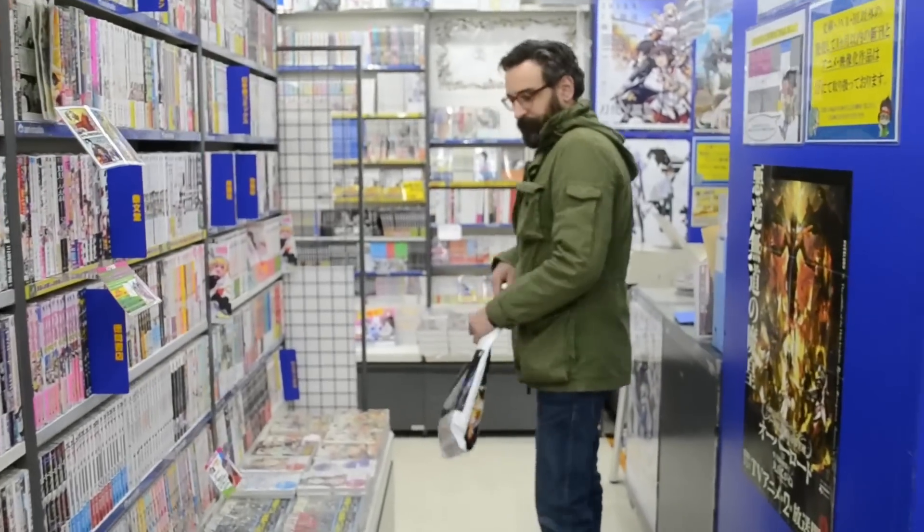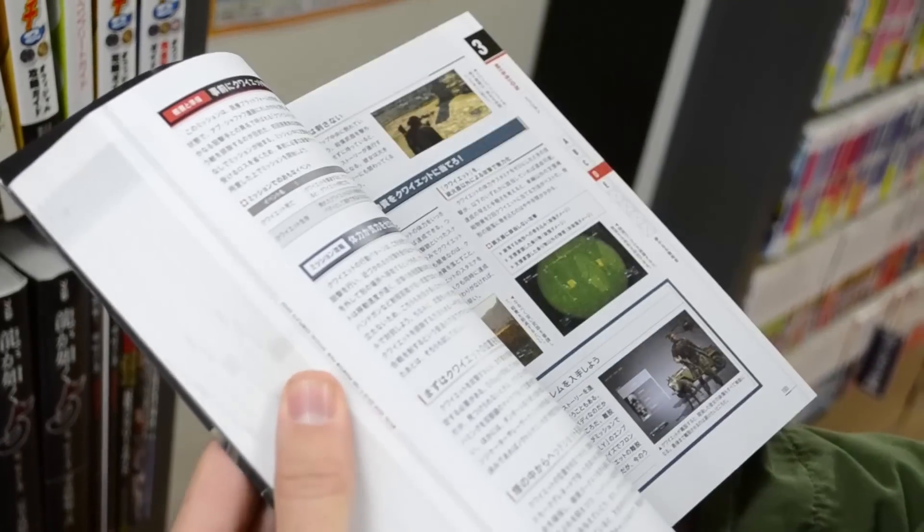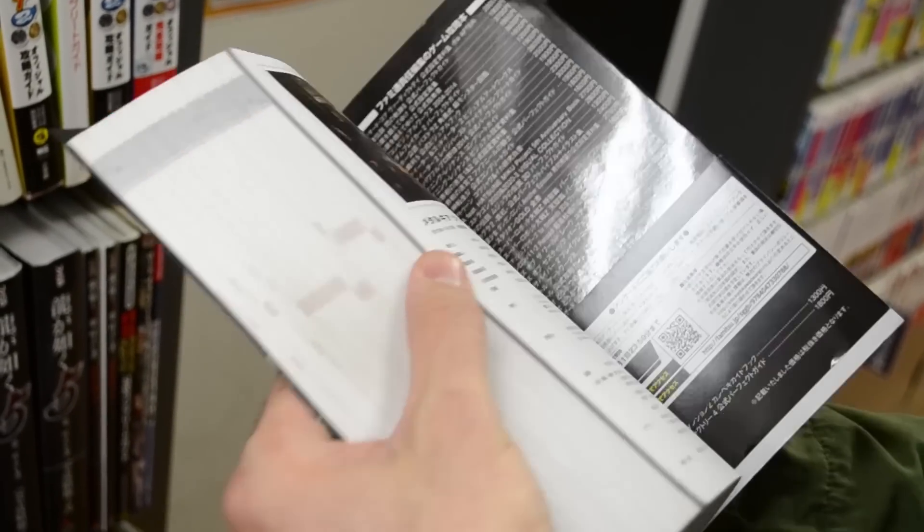Right before we went to Japan, we stopped by Matt Dowdy's house and he had all these cool Japanese guidebooks for NES games. He had one for Trojan — he has the arcade cabinet of Trojan and the book for Trojan. That's a game we both love. And when we went to Super Potato, they had all these guidebooks, and some of them were quite expensive.